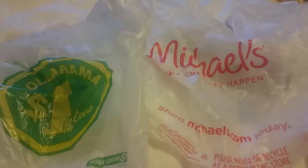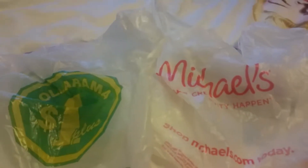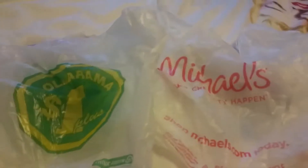Hey guys, welcome and thanks so much for joining me today. I have a Dollarama and Michaels haul. I'm combining the two because these are two small hauls, so I put them together to make one haul for you. We'll start off with Dollarama.